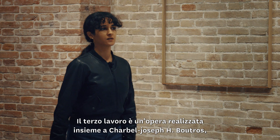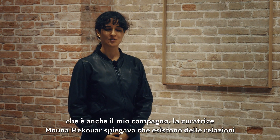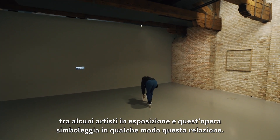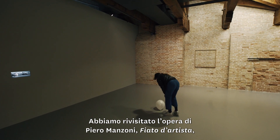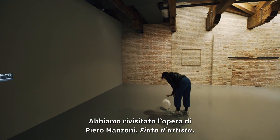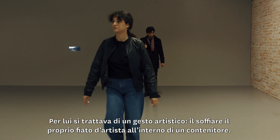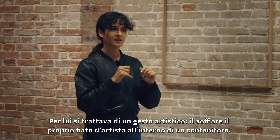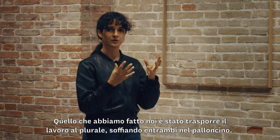The third work is a common work that we made together with Charbel, who is also my partner. This work symbolizes the relationships that exist between some artists of the exhibition. We revisited the work of Manzoni — artist's breath — and we both blew into the balloon. For Manzoni it was a sufficient artistic gesture just to blow, to put the breath of the artist in the container. What we did is put the work in the plural form.